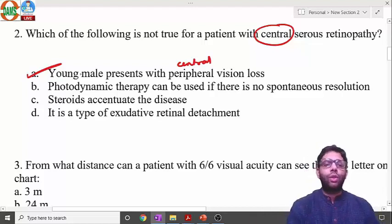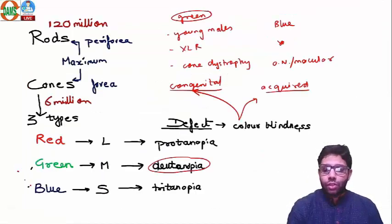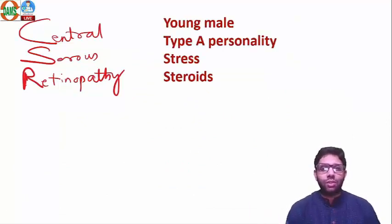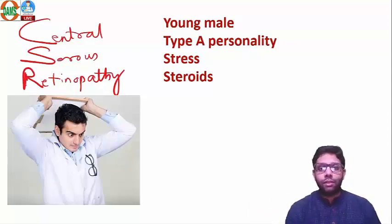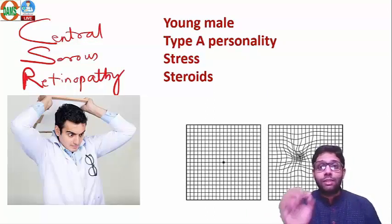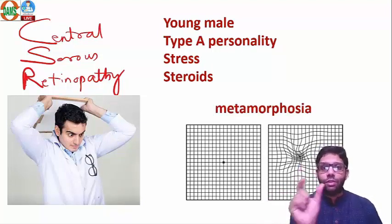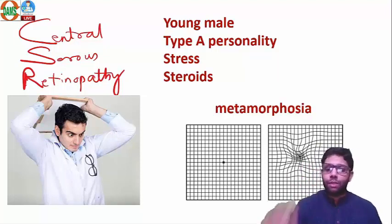CSR is seen in young males with a Type A personality. Stress and steroids are risk factors — for example, an intern or stressed male. The patient presents with central vision loss and metamorphopsia, which is distorted vision. Macular involvement leads to metamorphopsia, seen on an Amsler grid chart.